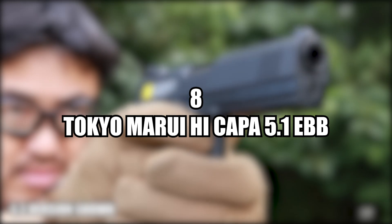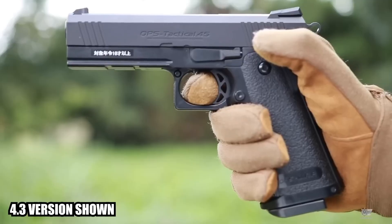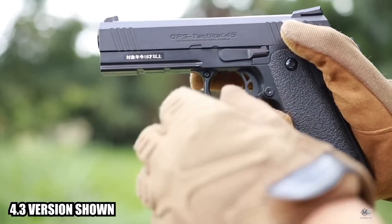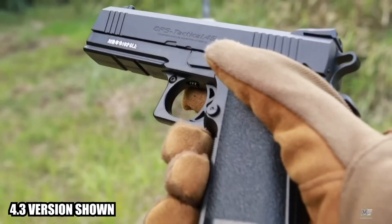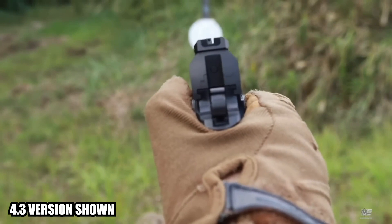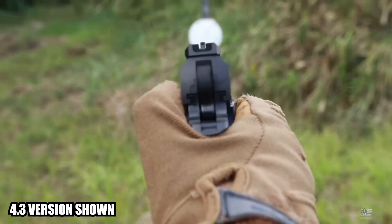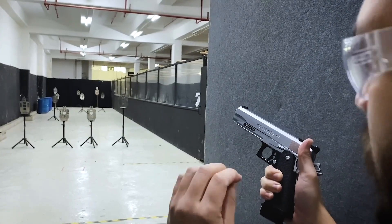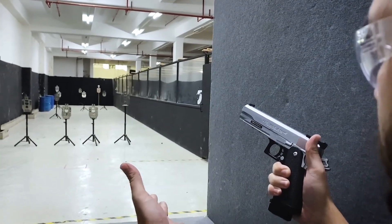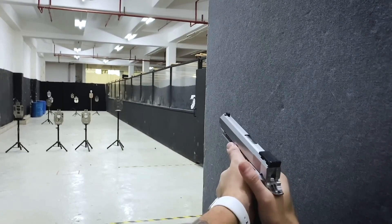Number eight, the Tokyo Marui Hi-Kappa 5.1 EBB Airsoft Pistol. The Tokyo Marui Hi-Kappa 5.1 EBB is an AEP-EBB style airsoft pistol and a faithful replica of the industry-standard Tokyo Marui Hi-Kappa GBB pistol. As a great starter pistol, the gun uses four standard AA batteries inserted into the grip and is fully functional with semi-auto and full-auto firing modes via a switch located in front of the trigger. It's amazing for backyard plinking and will perform excellently in all weathers, as it won't have the same cooldown issues as its gas counterpart.